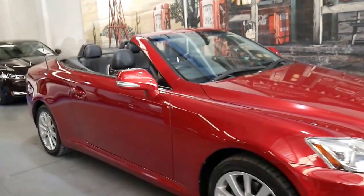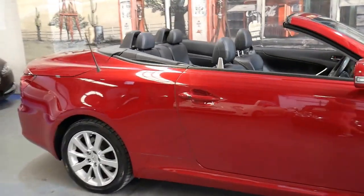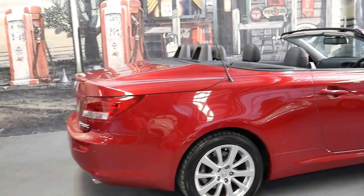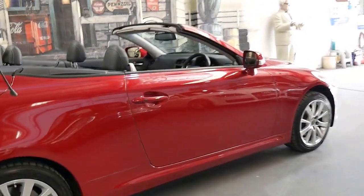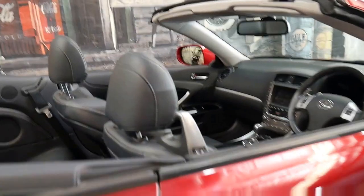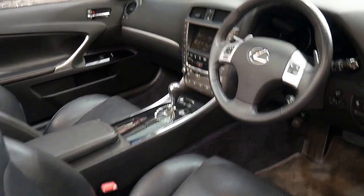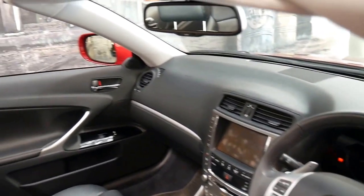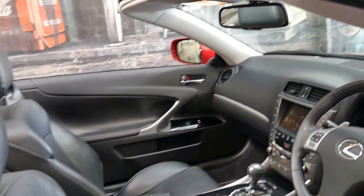This 2012 Lexus IS250 convertible has done just 66,000 kilometres since new. It comes in a beautiful burgundy colour with black leather interior and has some great options. It's a prestige model but it's got keyless entry, keyless start, a reverse camera, navigation, and it also benefits from heated seats. It does have the two original keys and has always been serviced at Lexus.